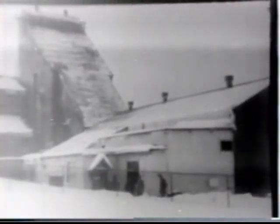Today at the collar of the shaft, or mine entrance, are clean, heated dressing rooms. Here the miners change to their working clothes.